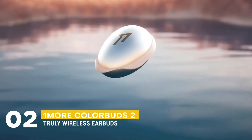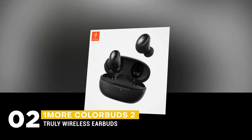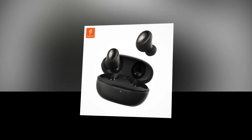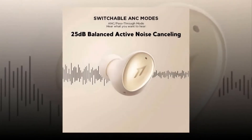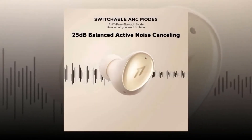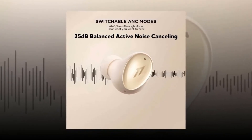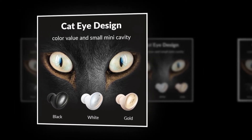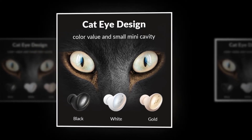Furthermore, we have the 1More ColorBuds 2 Truly Wireless Earbuds in our list. It is packed with amazing features: a 7mm dynamic driver with sound tuned by a Grammy winner, 25 decibel active noise cancellation, and Bluetooth 5.2 technology with a Qualcomm chipset. It also has Qi wireless charging. It is designed with a fantastic cat-eye design, and it comes in black, white, and gold color variations.